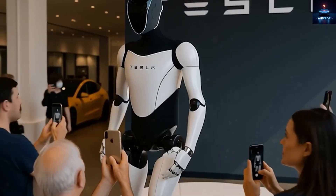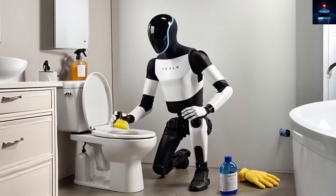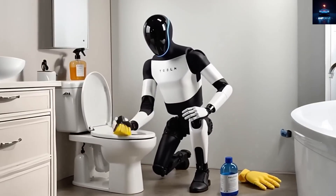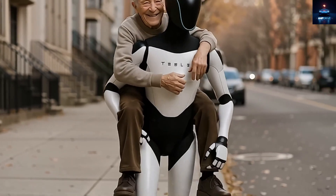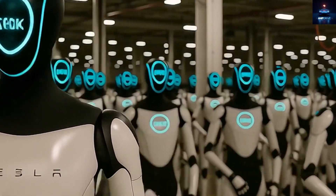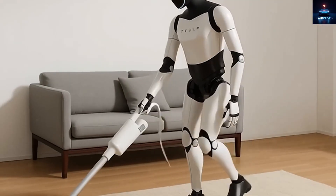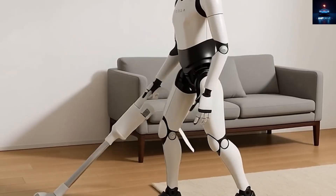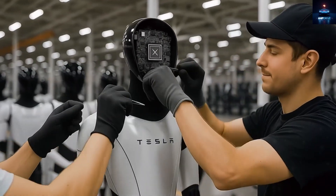Once Tesla's production reaches the level where every household could own one, home cooking as we know it will completely change. Picture a normal evening after a long day at work — you are tired, hungry, and not in the mood to cook. Instead of ordering takeout, you simply say, 'Optimus, make pasta tonight.' Instantly, the Gen 3 robot begins boiling water, chopping vegetables with exact precision, sautéing ingredients perfectly, and serving your meal beautifully, all without a mess.